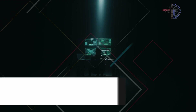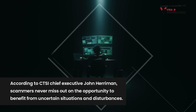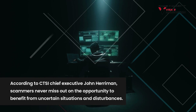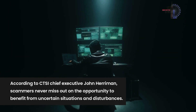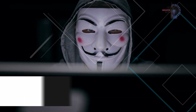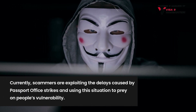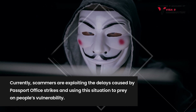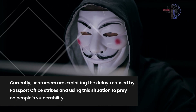Make sure to use a safe payment method such as a credit card to avoid losing your money to scammers. According to CTSI Chief Executive John Haerman, scammers never miss out on the opportunity to benefit from uncertain situations and disturbances. Currently, scammers are exploiting the delays caused by passport office strikes and using this situation to prey on people's vulnerability.